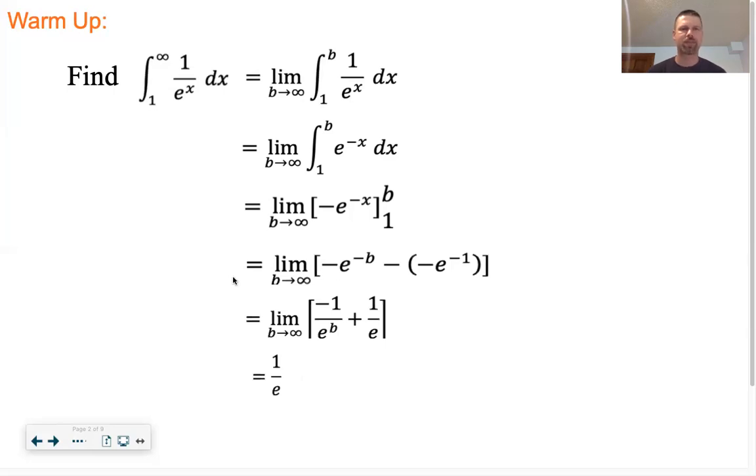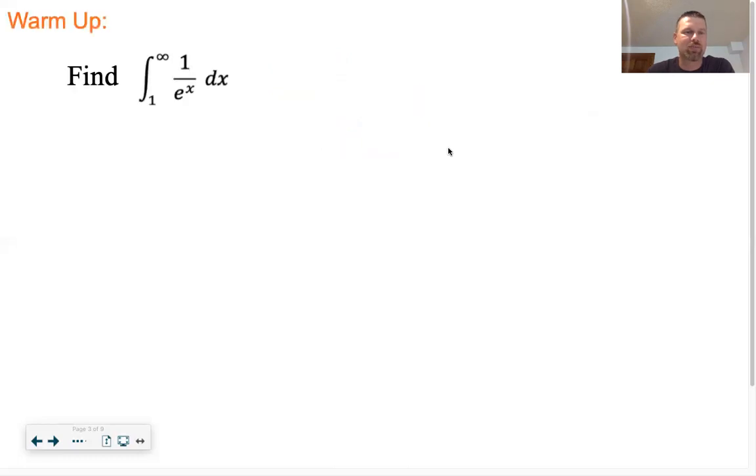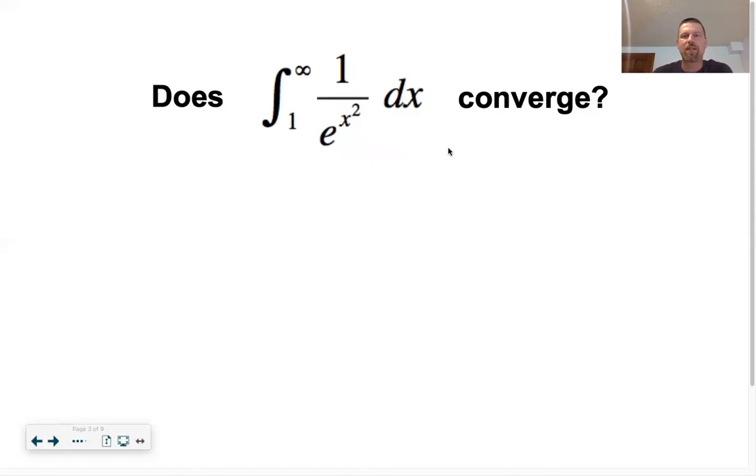The main point of this lesson is to figure out something like this: does the integral of 1/e^(x²) converge? This integral is significantly harder because we haven't found out how to do an antiderivative of something like this. We can't just work it out like the previous one. Luckily, the question isn't asking what it converges to - it just wants to know does it converge or not.